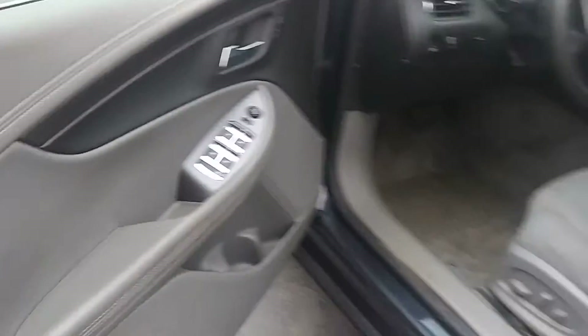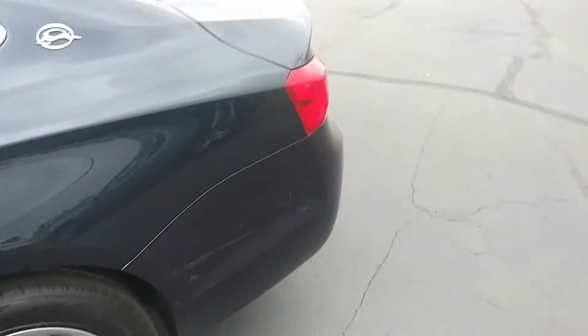It's got the cruise tilt, power windows, power door locks. Gets you around the rest of the outside here.